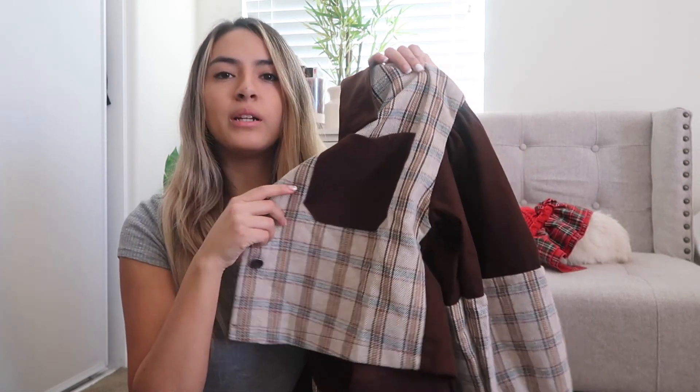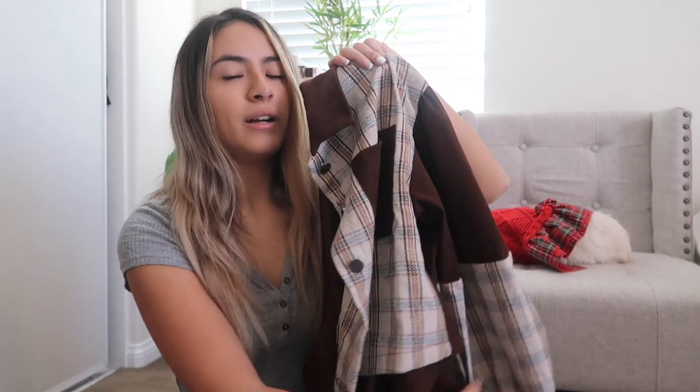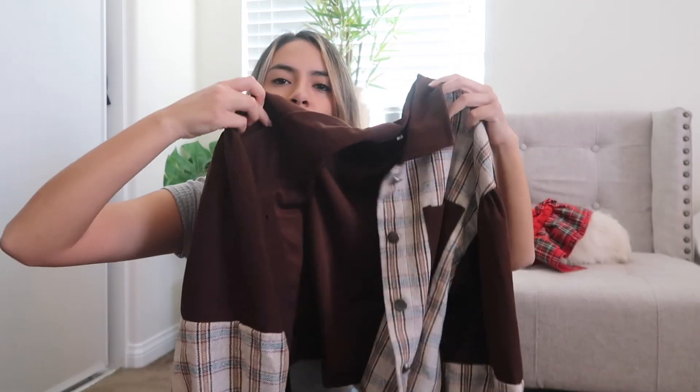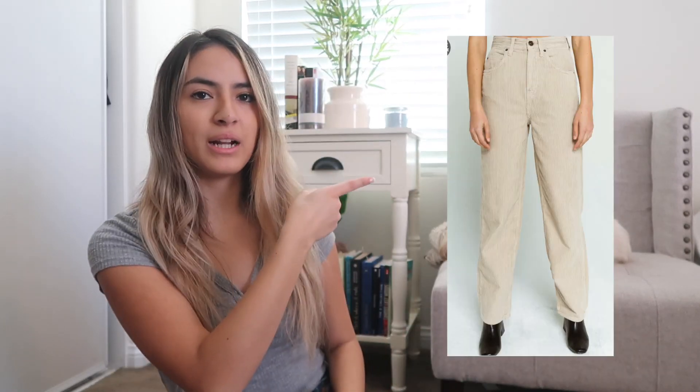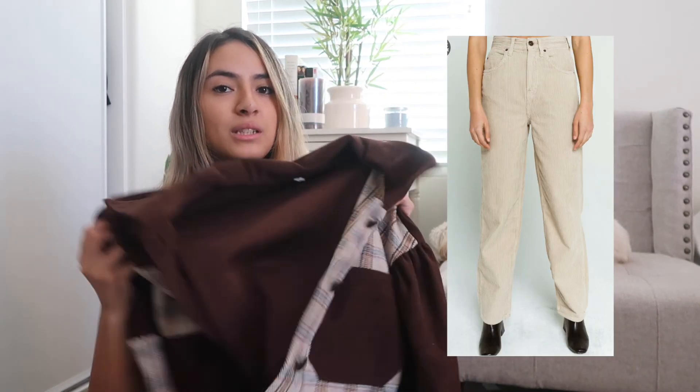This next one is another brown item and I think it's adorable. I can't even explain how excited I am to wear it — it's brown but it also has tan and patches and different patterns. I just imagine wearing this with tan corduroy pants. I'll put a picture here, but I think those pants will look really good with this jacket.